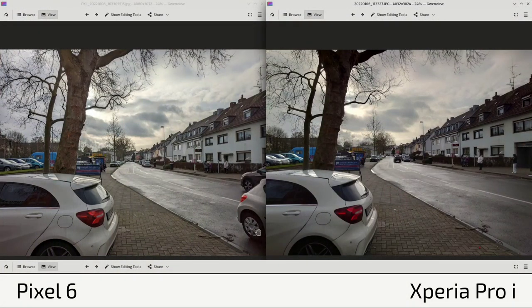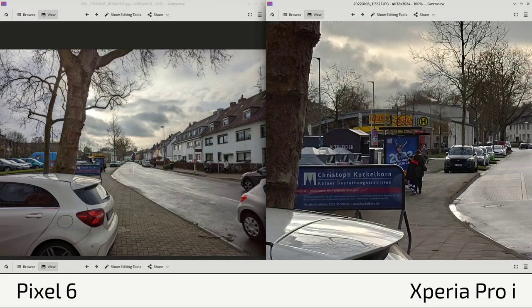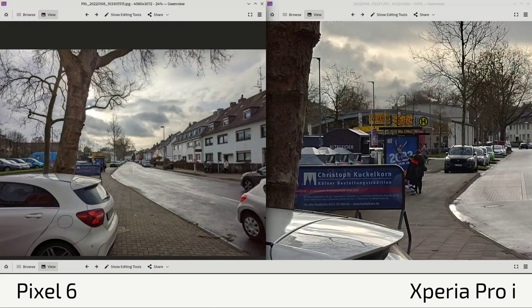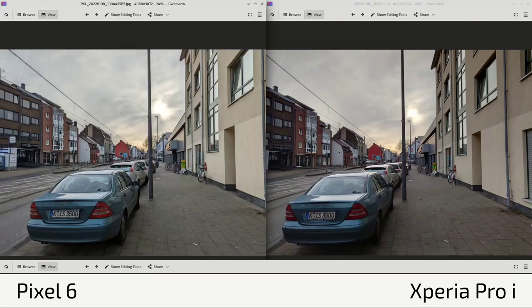Looking at photos — Pixel 6 always on the left, Xperia Pro I always on the right. All original JPEGs and DNG RAW files are linked in the description. First shot: Cologne in wintertime with sunshine. There's a slightly brighter exposure on the Pixel 6 and slightly darker on the Xperia Pro I. Colors are a bit warmer on the Pixel 6. Zooming in, the Xperia Pro I shows slightly more detail and sharpness, with more accurate colors.